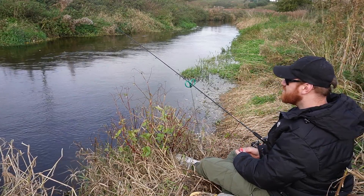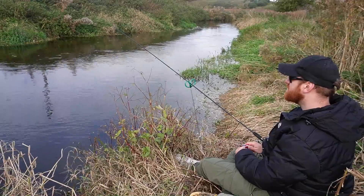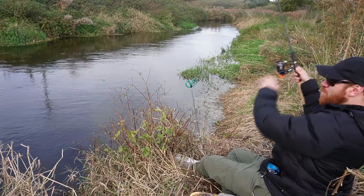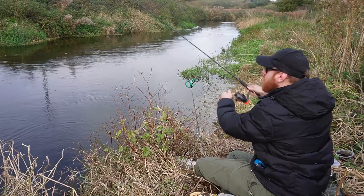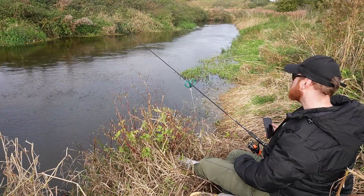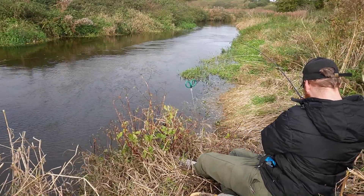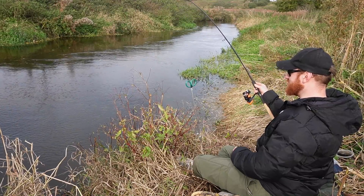Might eat my Twix while I'm waiting — as soon as you eat your food when you're fishing, you tend to get a bite. There we go! As soon as I check my phone, it happens all the damn time. I guarantee the moment I go on my phone is when it goes. That's not a bream — that's another barbel.